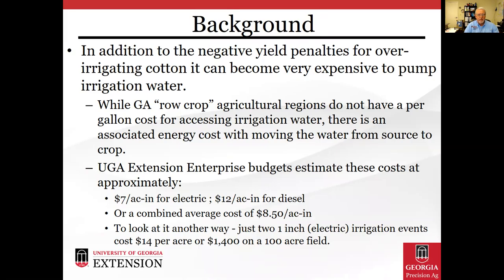In addition to the negative yield penalties for over-irrigating cotton, it can become very expensive to pump irrigation water. While Georgia agricultural regions do not have a per-gallon cost for accessing irrigation water, there is an associated energy cost with moving that water from source to crop. Our UGA Extension Enterprise budgets estimate these costs at approximately $7 per acre inch applied for an electric pump source, up to $12 per acre inch for a diesel energy source, often combined into an average cost of $8.50 per acre inch applied.